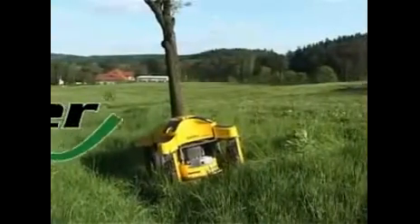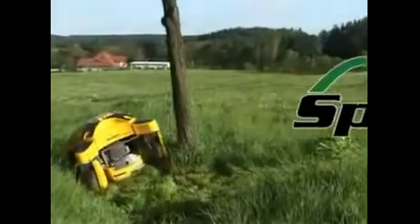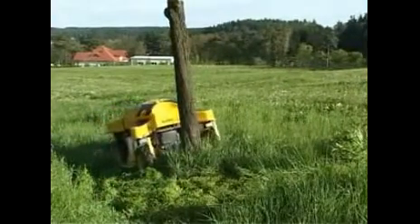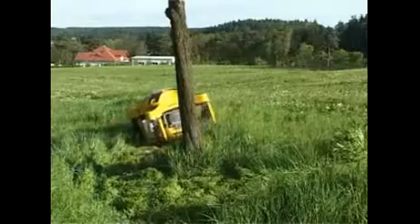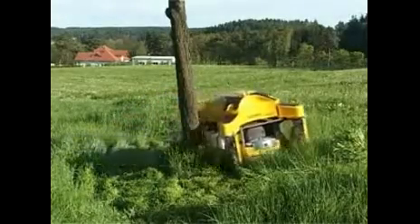Another substantial advantage of the Spider slope mower is the so-called dancing mode. The machine is very stable and reacts very sensitively and easily to direction changes. The wheels can turn so that any obstacle — tree, pile, or brush — can be literally mowed around.